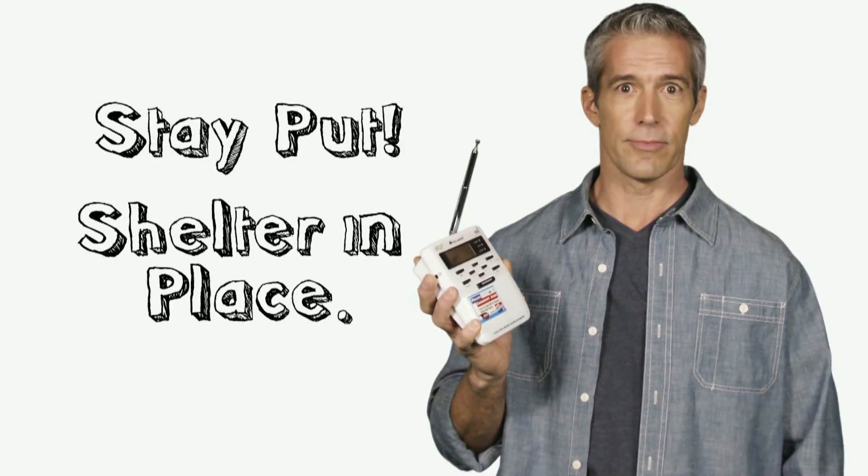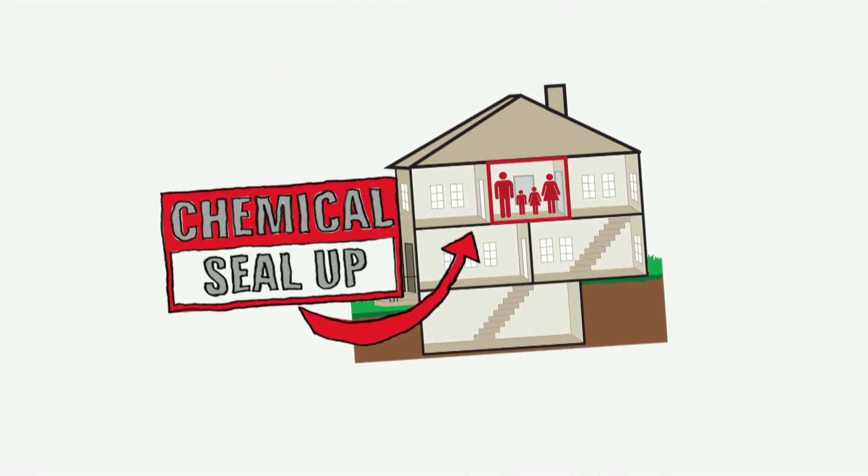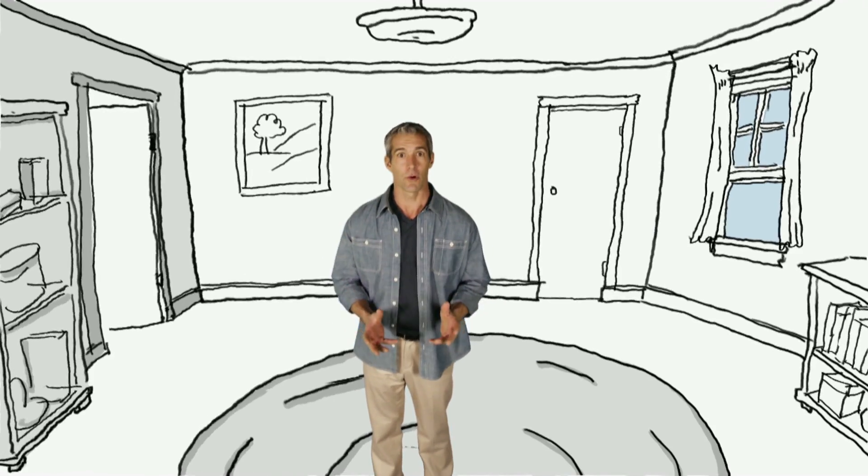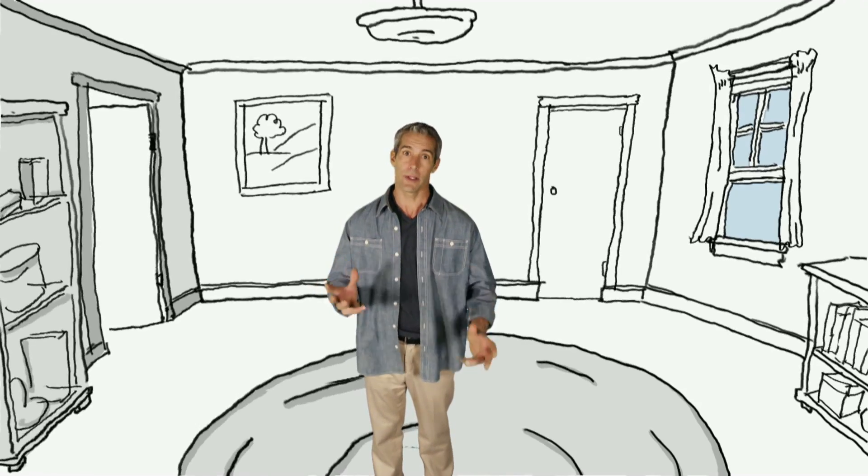Now here's what to do. Long before disaster puts on his creative cap, select a room in your house to shelter in place. It should be an interior room on the highest level with few windows to the outside.